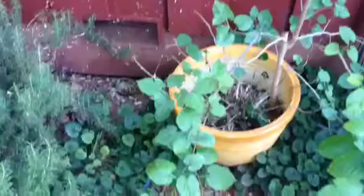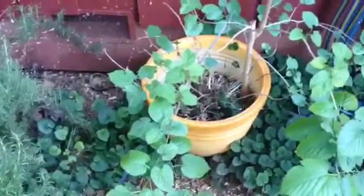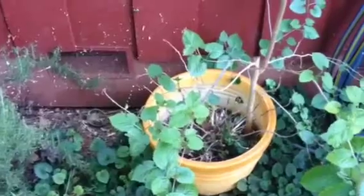This is the hydrangea we've had in this pot for a while. We actually took it from one pot and repotted it into this pot. We've been carrying this around with us for quite some time now. So I'm going to replant this hydrangea right here.